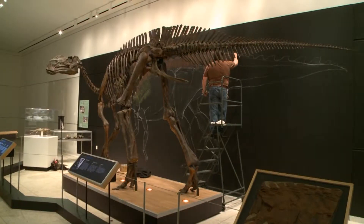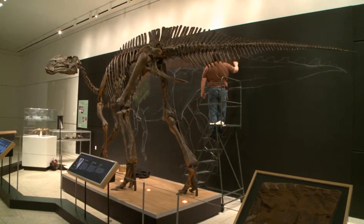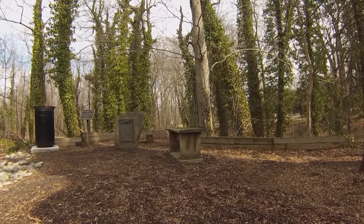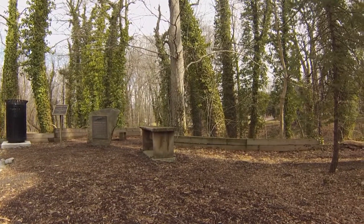Incidentally, Hattie doesn't signify Haddonfield. Hattie signifies bulky, so it was literally Hadrosaurus folkii — bulky lizard. It's commonly mistaken that it was named for Haddonfield, but it wasn't. Nevertheless, Haddonfield is very proud of its dinosaur.